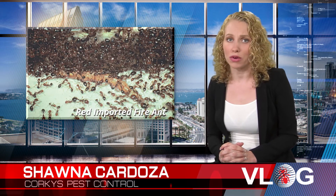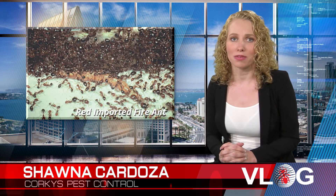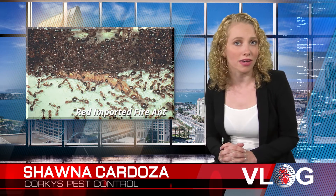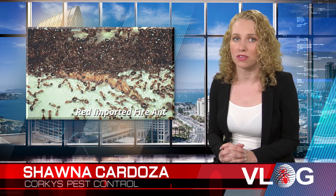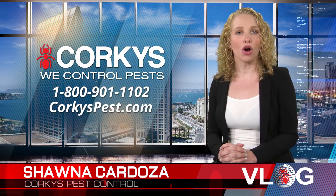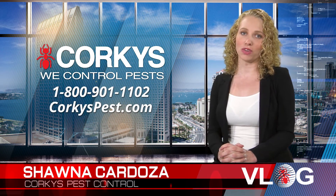They can attack and kill smaller animals that step on their mounds. They kill other ant species and spread their colonies quickly. They also destroy crops and plant root systems with their aggressive mound building. I hope you found this ant identification video helpful.